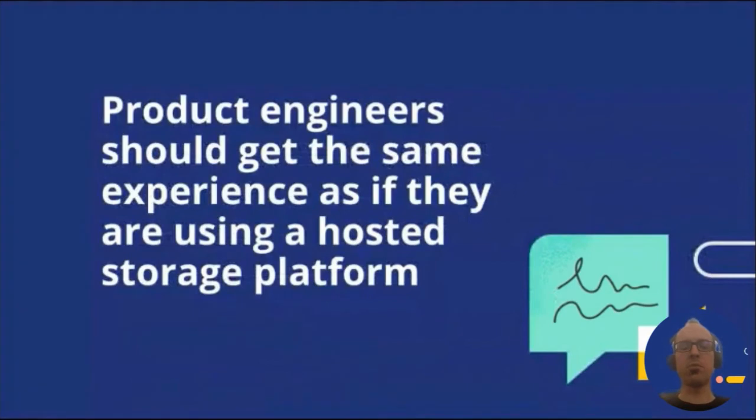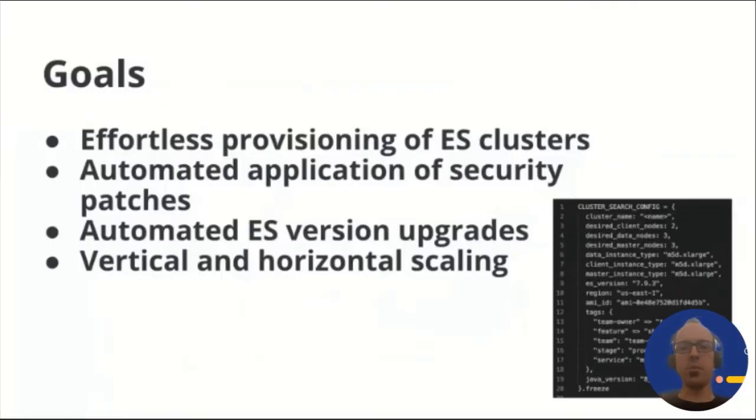This led us to a guiding principle in system design: to the product teams, the solution has to look like a hosted platform. So we set a few goals that such an internally hosted platform should support. First and foremost, teams should be able to create a cluster with the click of a button or a command line, after specifying desired configuration parameters such as number of client, master, and data nodes, whether they want a Kibana node, types of EC2 instances, availability zones, and more.